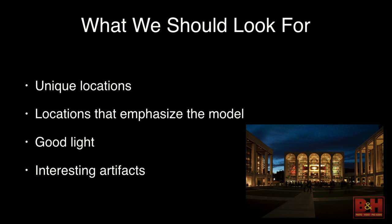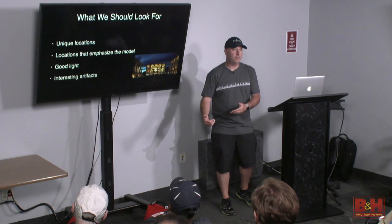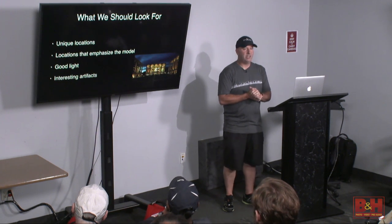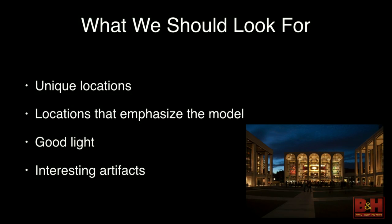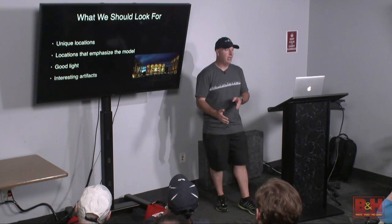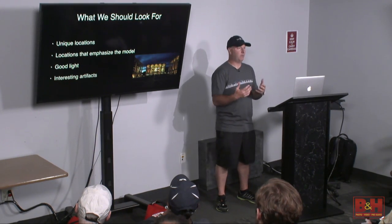You want a location that emphasizes the model. What you don't want to do is put a ballerina by a swimming pool — the scene should make sense. We want to look for good light, which in photography is almost everything. We're going to get there, see what works and what doesn't, experiment, and try some shots. Part of photography is trying something different.